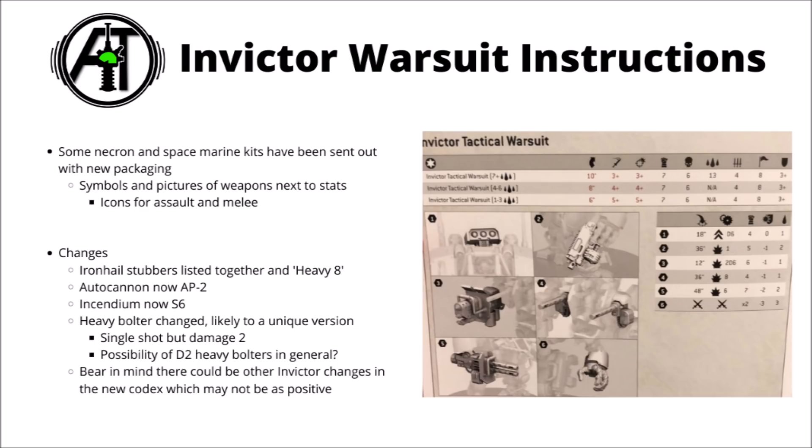In any case, I think the most interesting bit here is that a few of the vehicle's stats appear to have been upgraded. That very nice twin Iron Hail autocannon has gone up to AP-2, maybe trying to put it on a bit more par with things like the Suppressor's autocannons. The Incendium Cannon has gone up from strength 5 to strength 6 — not the most meaningful change, but will be a bit better against Toughness 5 and Toughness 3 targets. The Iron Hail heavy stubbers seem to have been listed at heavy 8, so the twin heavy stubbers have both gained a shot each and been consolidated into the same profile.